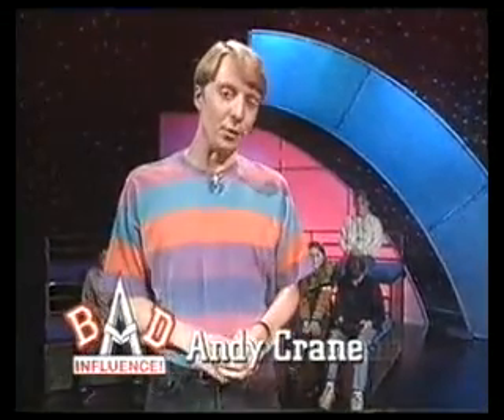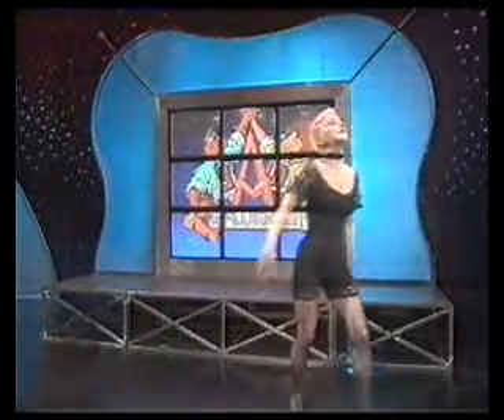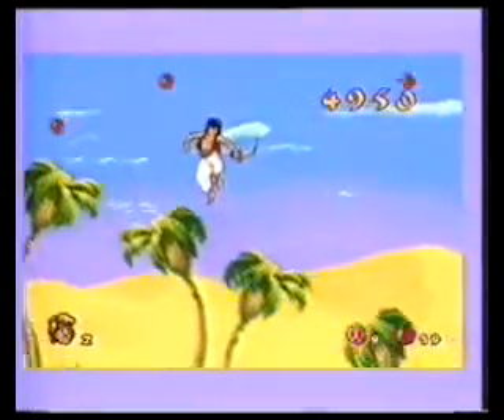Welcome to Bad Influence. In an animated program this week, I'll be saying yabba-dabba-doo to a new cartoon package. Look, I'm sorry, this lighting's atrocious. I'm just not doing this link. Sorry about that — she's been like that all day. Look out, supermodels, Violet Berlin is on the loose. Our main review this week: Aladdin on the Mega Drive.